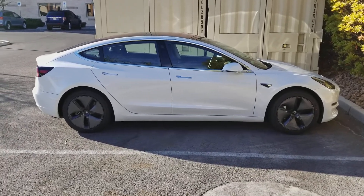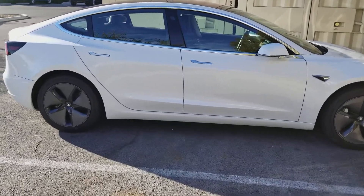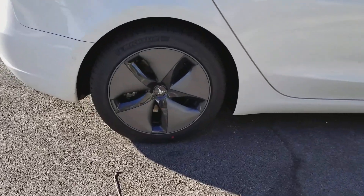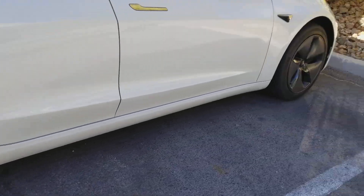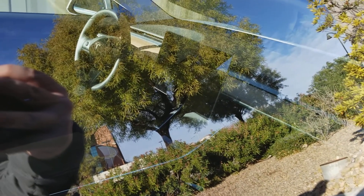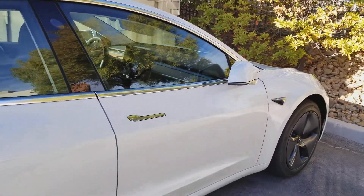Here in Nevada I ran into a brand new Tesla Model 3. See the 15 inch touchscreen inside — really simple interior. Sorry for all the glare.